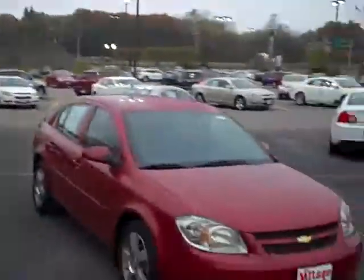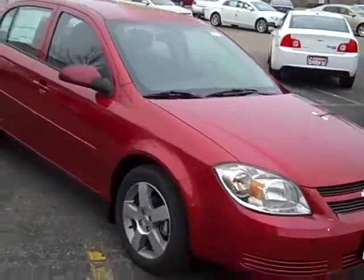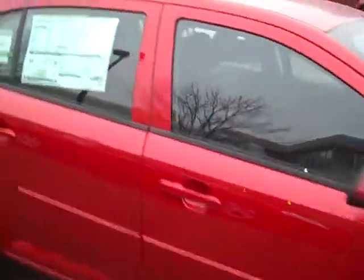Hi, I'm John Waters, Internet Manager over here at Village Chevrolet in Wyzetta, and here we've got a brand new red jewel tint coat 2010 Chevy Cobalt Sedan with paint to match body side moldings.